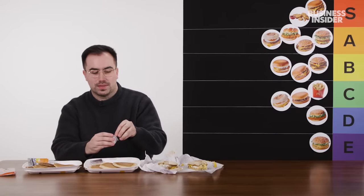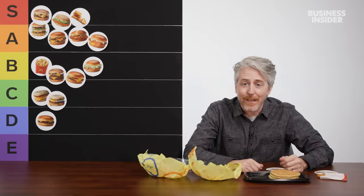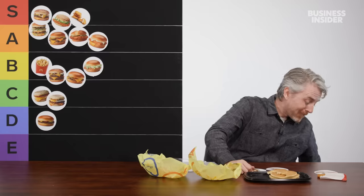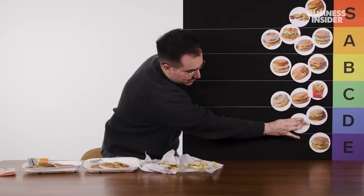Next up, we have pancakes and syrup. I couldn't tell you the last time I ordered this. They didn't give us any syrup or any butter. The pancakes are almost so spongy, yet so hard to pull apart. They're very thick and dense — impossible to chew dry. I just don't think any pancakes should be that chewy. I think they're D tier for me.